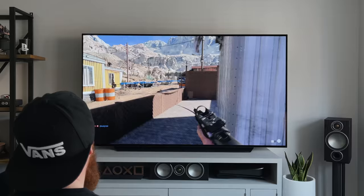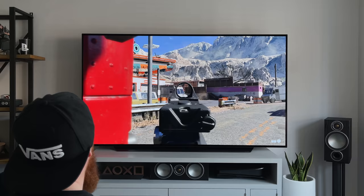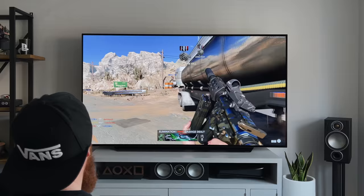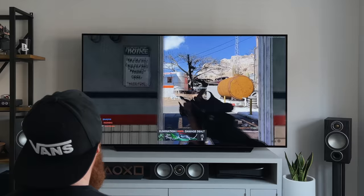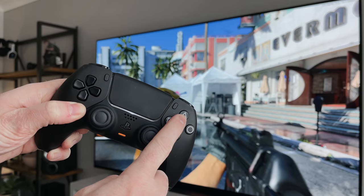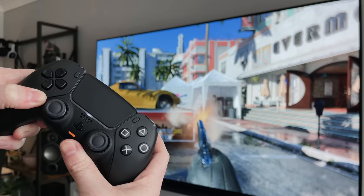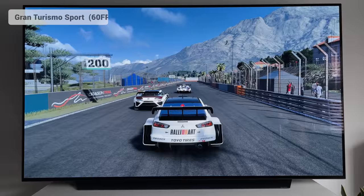Another thing I wanted to mention was the fast response time on the C1. If you game on a monitor, it might be hard to believe that a TV can compete when it comes to gaming, but the C1 has a 1ms response time and a very low input lag. We all get hit markers when playing online, but this TV is definitely fast enough for FPS games, probably one of the most important genres when it comes to lag. The responsiveness is really impressive — you can pull the trigger and know you're going to get an instant result — but you need to make sure game mode is enabled to take advantage of this.